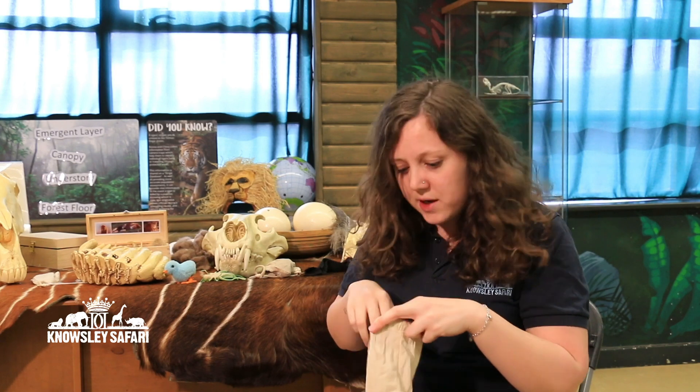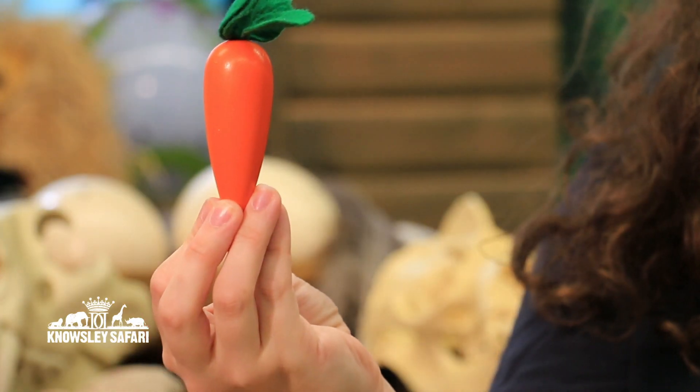It sounds like they eat pretty much anything so far. The next one is a carrot. They don't eat carrots out in the wild — if you think about the Kalahari Desert, not much water, not much rain, carrots would not grow. Here at Nosley Safari we do feed them little bits of fruit and vegetables, but in the wild they wouldn't be able to get them. They would eat plants, but no to the carrot.